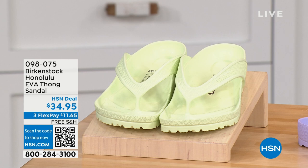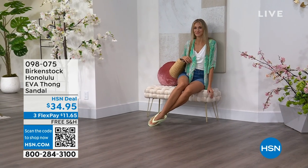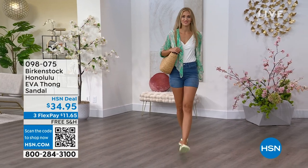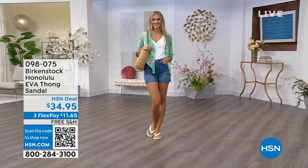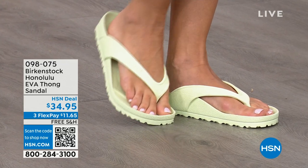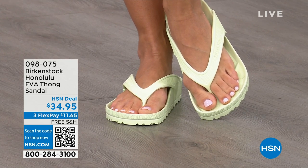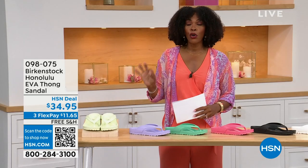Another one of our favorites is the Honolulu — these are EVA. Your traditional Birkenstock with a cork footbed is a shoe you should not get wet, but you can get these wet. These are EVA — still that same great contoured footbed you love from Birkenstock, but done in EVA, so it's flexible, super lightweight. Throw it in your purse and you won't even know they're there. You're seeing them in lime green, but I'll show you all the fun colors. These are $34.95.